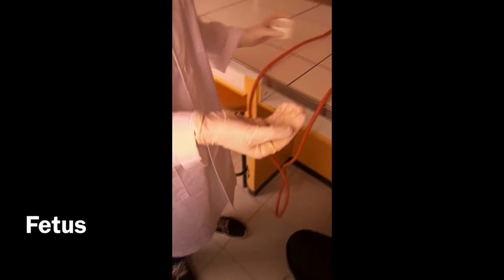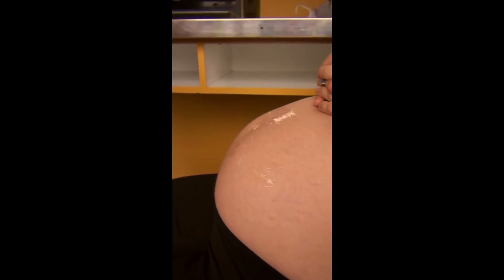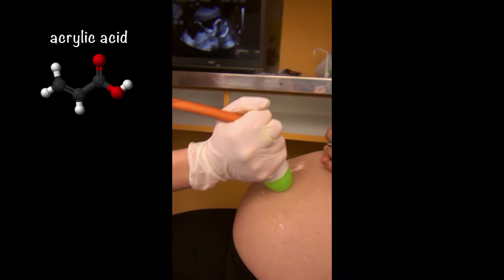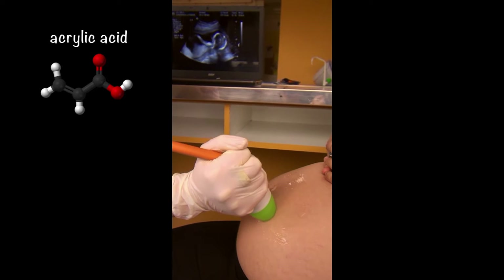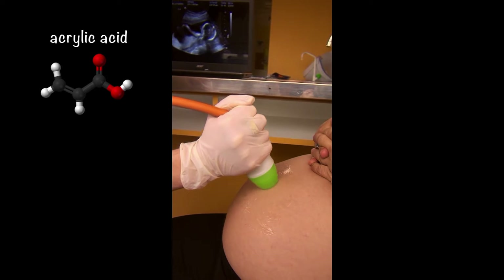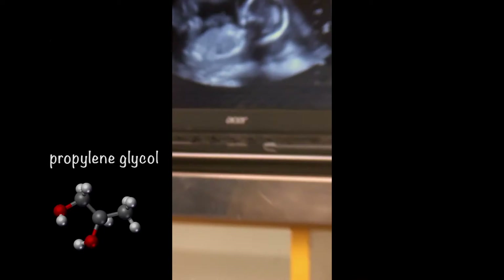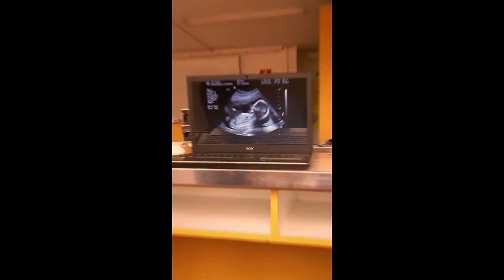The ultrasound gel the nurse is placing on the patient's skin allows us to see the baby and listen to its heartbeat by transmitting ultrasound waves. Ultrasound gel is a water-based gel — a hydrogel — which contains acrylic acid and oil, preventing air bubbles from forming between the gel and the skin to achieve perfect sound transmission. It also contains chemicals such as propylene glycol, an oil used for cosmetic purposes to avoid skin irritation.